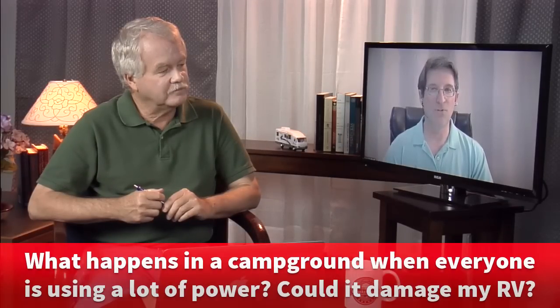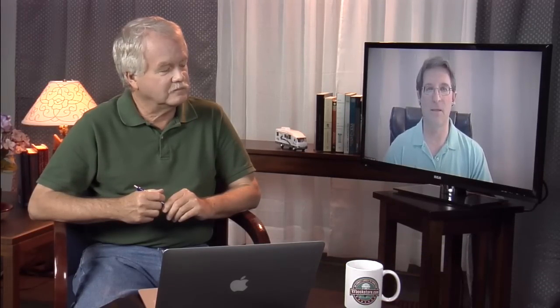Well, most of the modern electronics in an RV have something called auto-switching power supplies. They'll run anywhere from 90 to 135 volts and be perfectly happy. But what happens when you have a lot of power draw at a campground is the voltage may start at 115 and drop to 110 or 105 even.